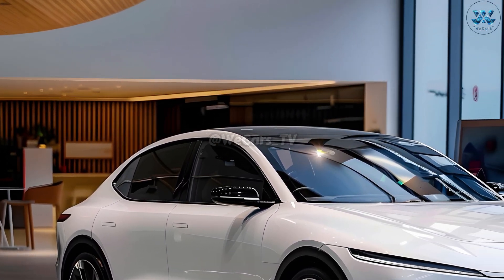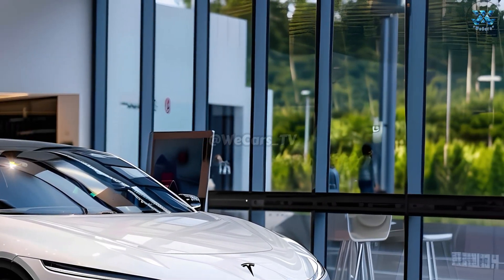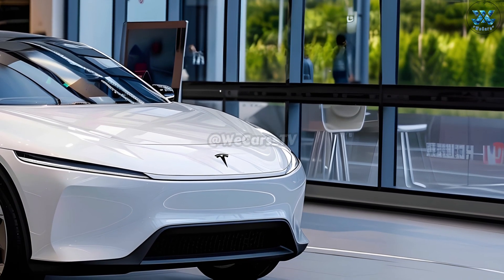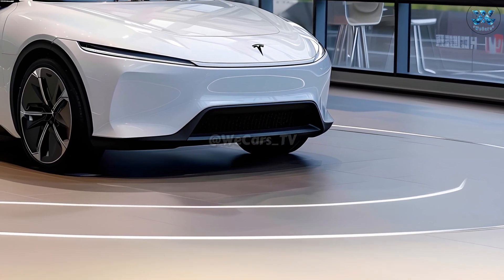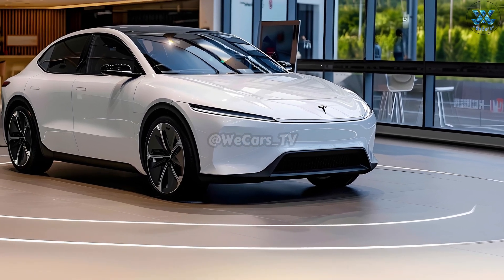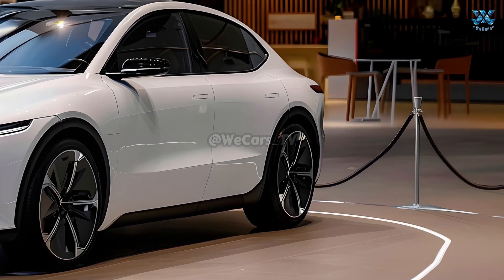The Model Q, an innovative small electric vehicle coming in 2025, is a perfect blend of cutting-edge engineering and elegant Tesla design. The low ride height, aggressive aerodynamics, and excellent visibility combine to improve fuel efficiency. The stylish Model Q embodies Tesla's innovative vehicle design style.